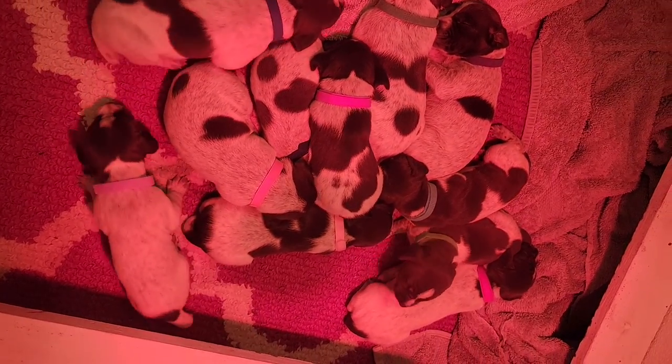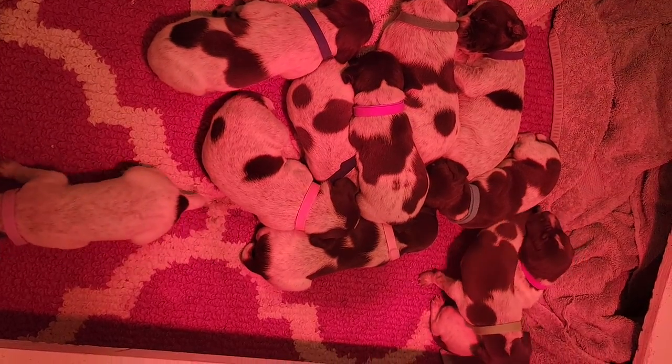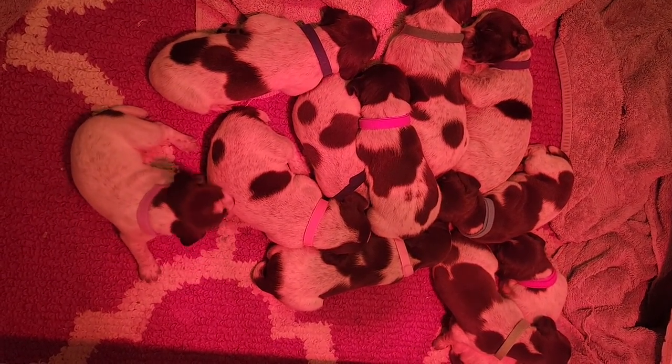All right, so here's a video of our sweet little 11-day-old German Shorthaired Pointer puppies. We have six girls and five boys.